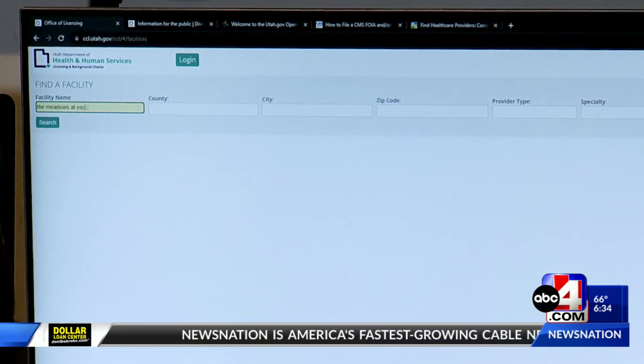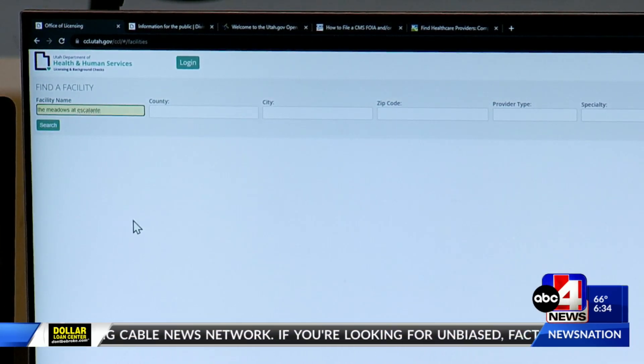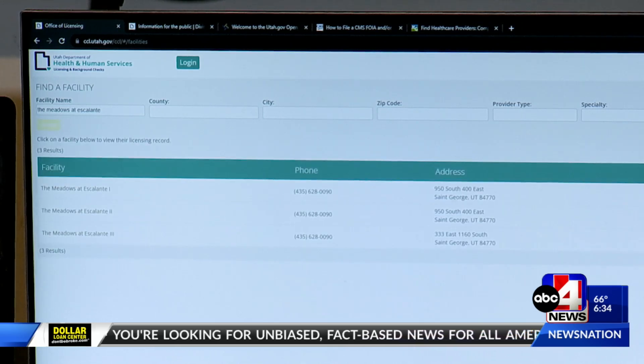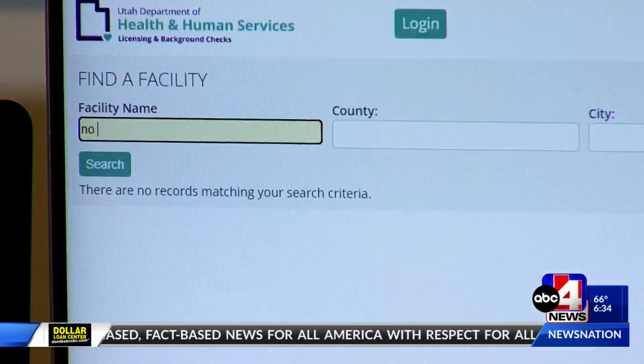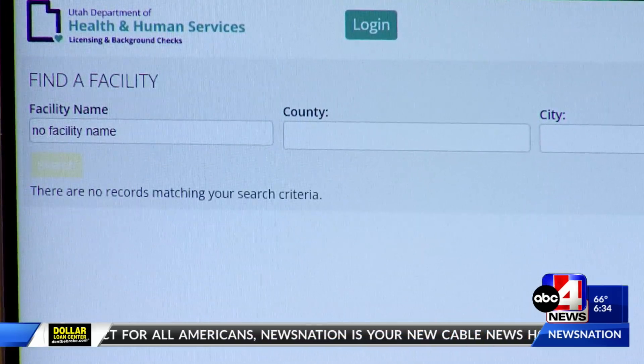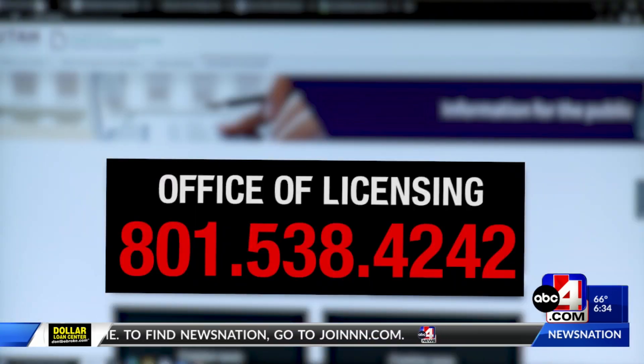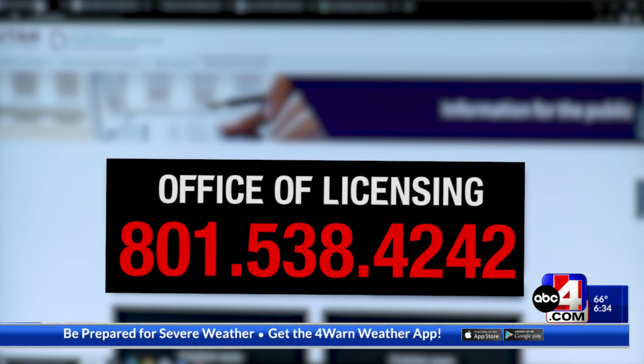There are two important sites that you should look at when considering a care facility. The first is through Utah DHHS's Office of Licensing. Through this site, you can look up the state licensed facility's most recent inspection. If nothing is showing up when you type in a name, that could mean they don't have a license. To make sure that they are licensed, you can call the Office of Licensing at 801-538-4242.